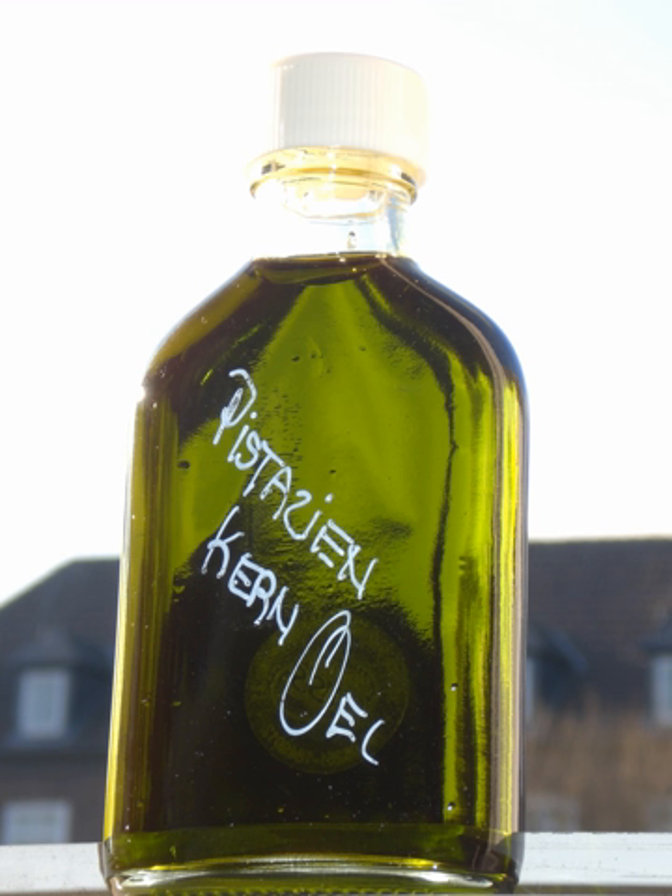Pistachio oil is high in vitamin E, containing 19 mg per 100 g. It contains 12.7% saturated fats, 53.8% monounsaturated fats, 32.7% linoleic acid, and 0.8% omega-3 fatty acid.